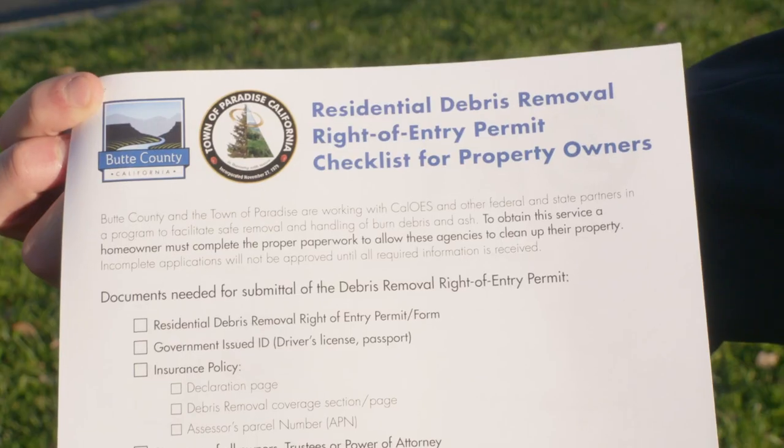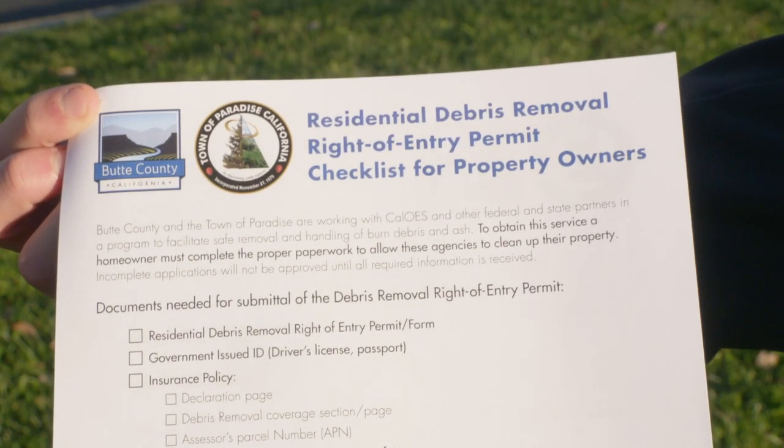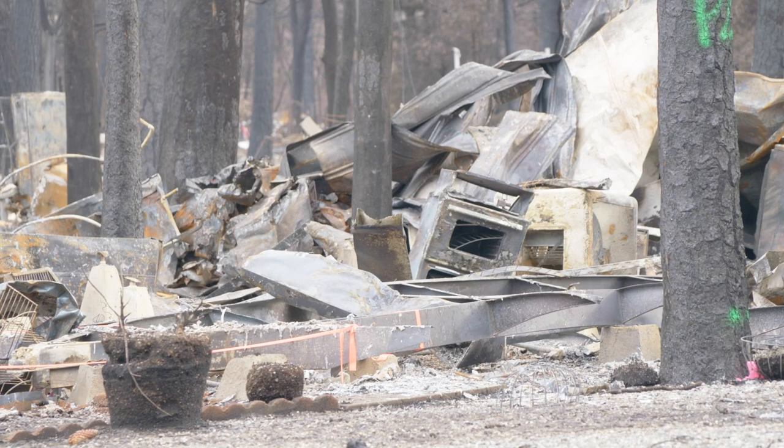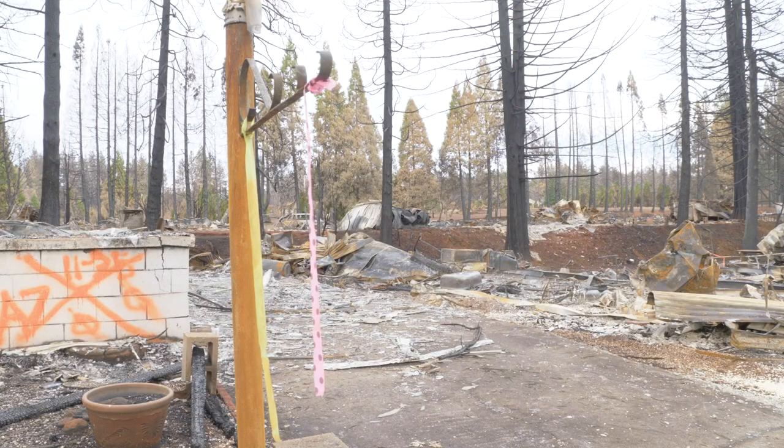For citizens that were unable to make it out to the ROE Center, ROEs will be available at community meetings, and there will be several community meetings in the coming days and weeks for the Debris Removal Program.